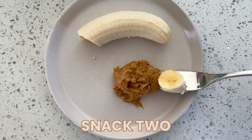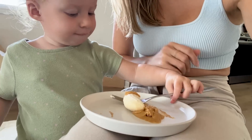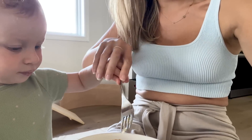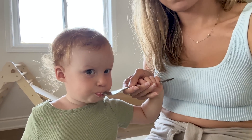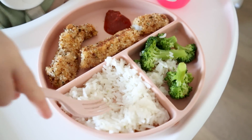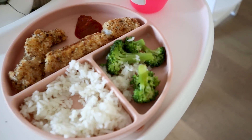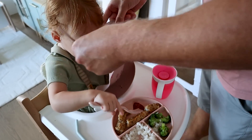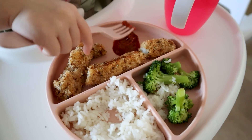Having a little snack — peanut butter and banana, always a good go-to. Sage is stealing my snack! Daddy made her food: some fish sticks that I made the other day, steamed broccoli, and rice. She just goes straight for the ketchup.